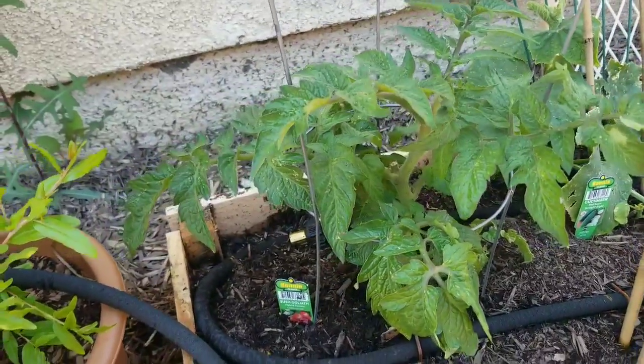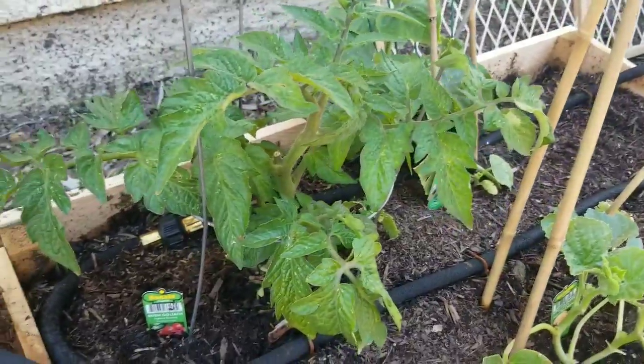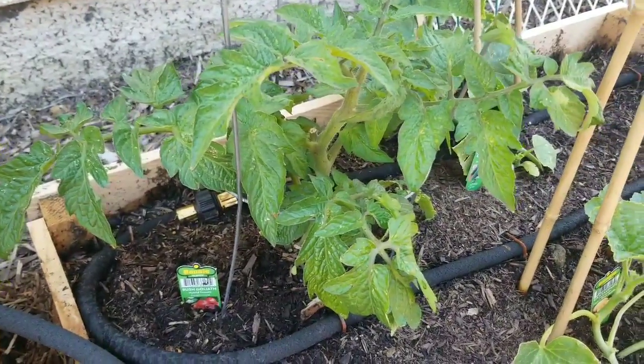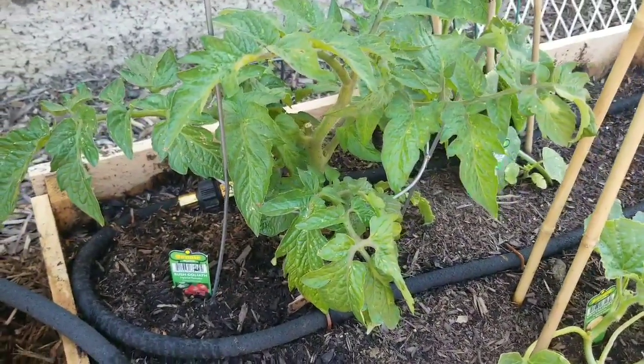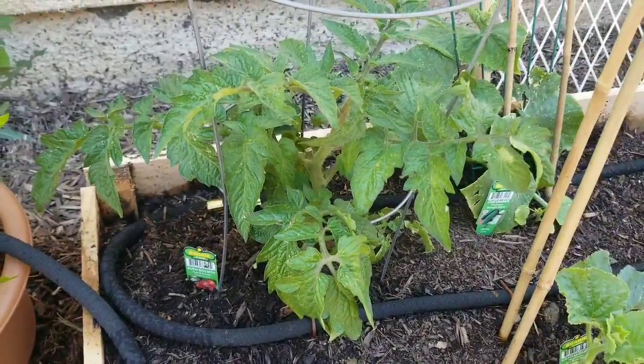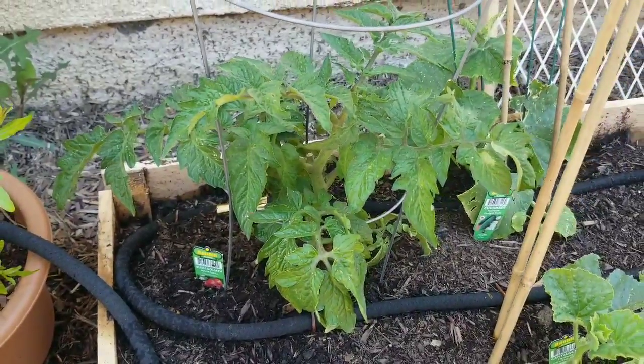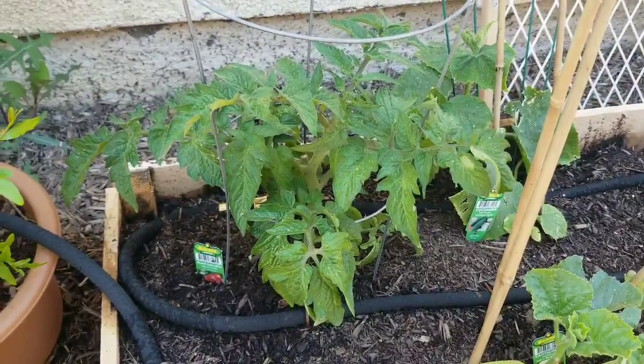I had a lot of problems in the past but it looks like the insects don't like the tomato plant as much as my others — they kind of stay away from this one. I think that obviously helps it grow a little bigger and more formative.